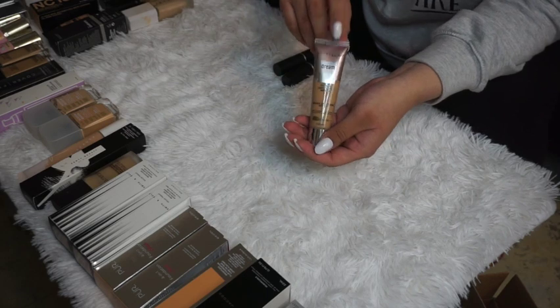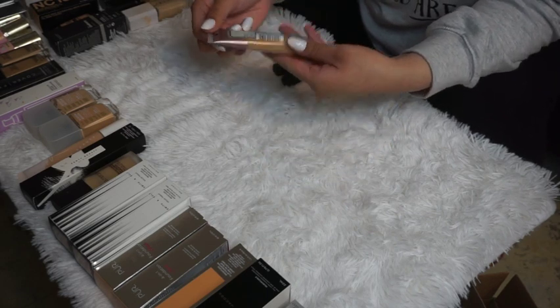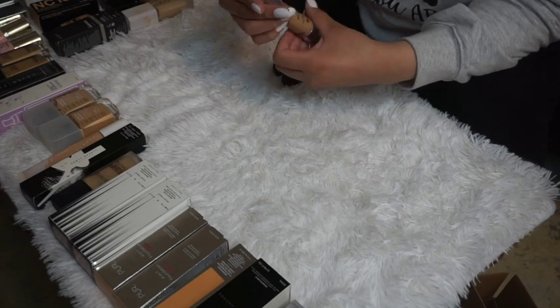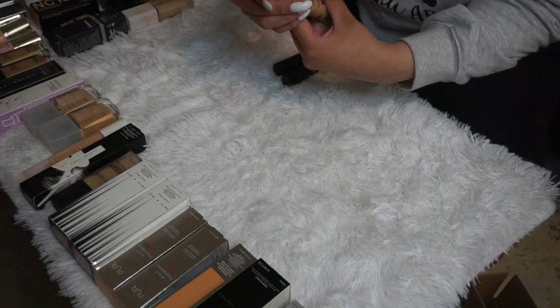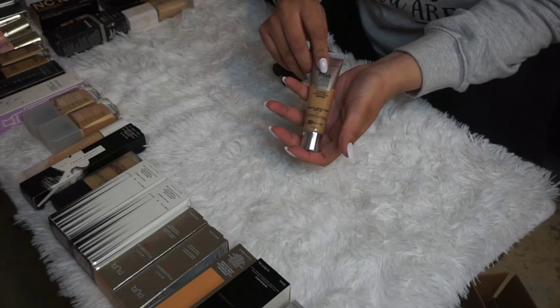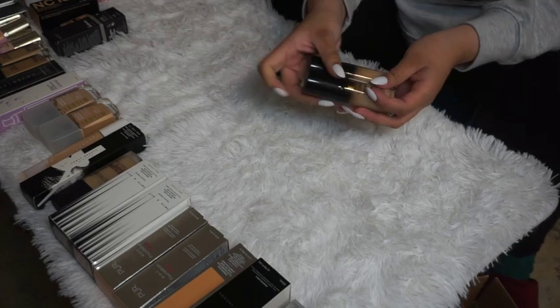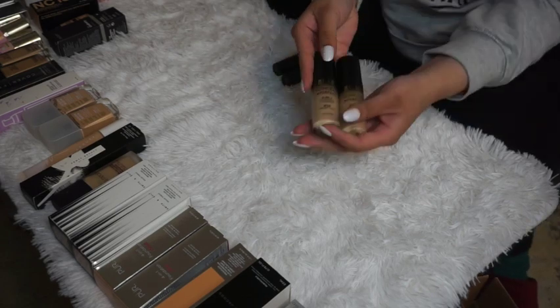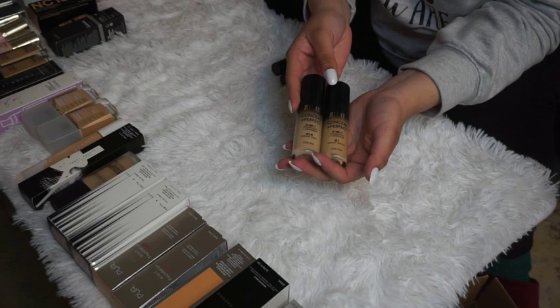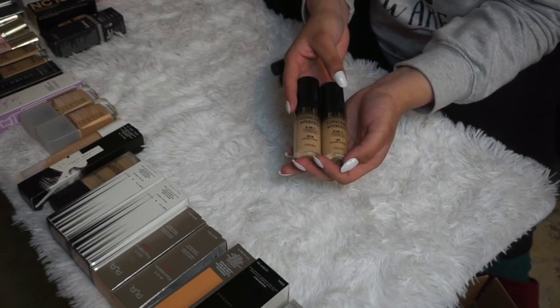Another Maybelline Urban Cover Dream Foundation — this one also expires in April, so I'm going to go ahead and declutter this one as well.